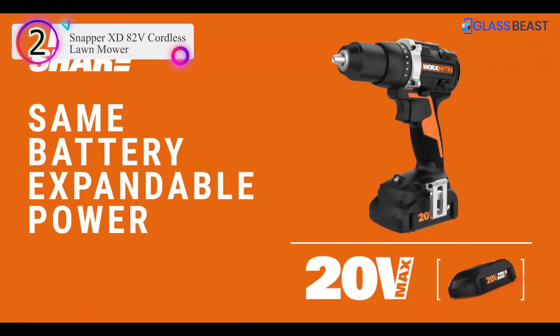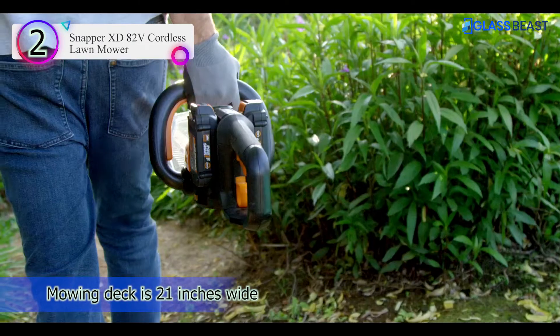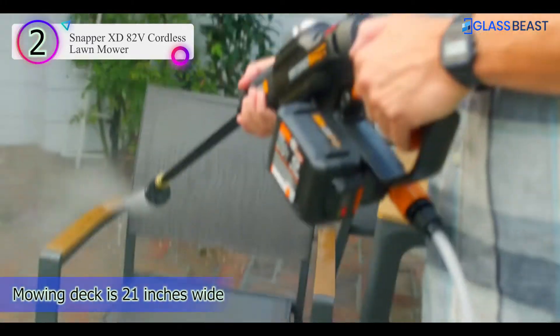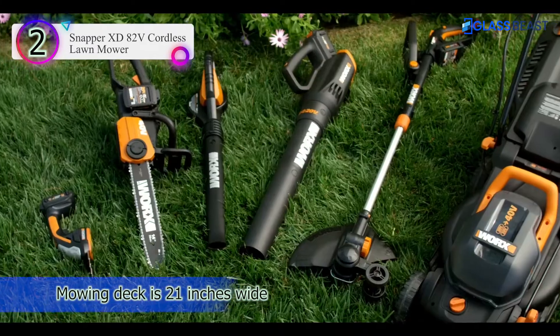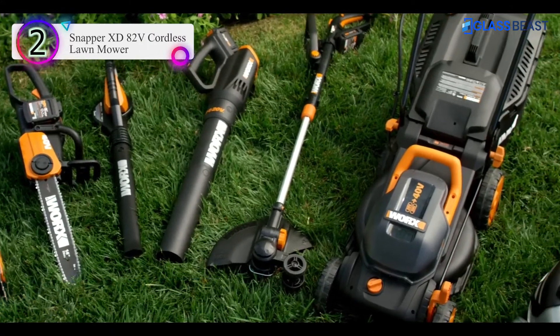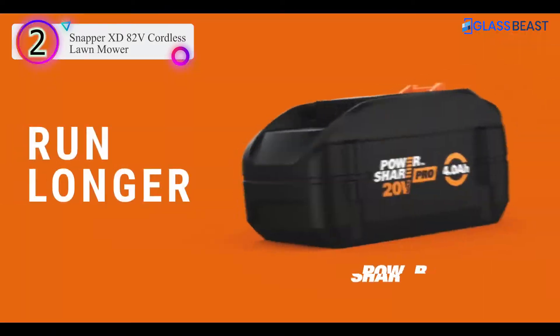It also features a 7-position height adjustment accomplished with just one lever. An ergonomically designed handle is wrapped in padded foam, while the push-button start and throttle bar help achieve a comfortable and easy mowing experience. This mower has a vertical storage option, although it weighs 72 pounds.